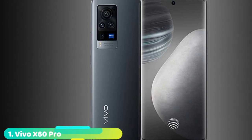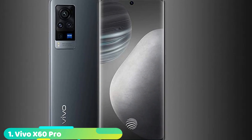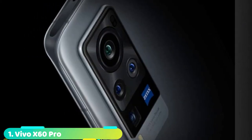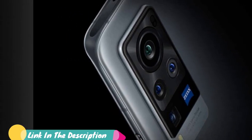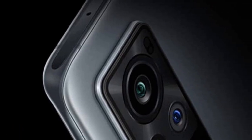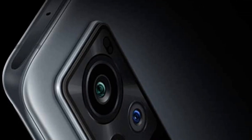At the first position of our list, we have the Vivo X60 Pro. The X60 Pro is the only member of the X60 series officially launching in the UK and Europe, but it's good enough that we're not complaining. This is one of the thinnest, lightest flagship phones of the year and features a flawless frosted glass finish. The 6.56-inch 120Hz AMOLED display is gorgeous, and the Snapdragon 870 processor is more than enough for most, albeit not quite the best around.